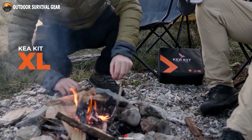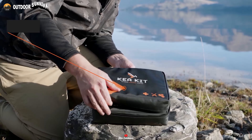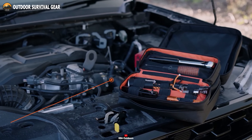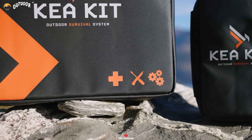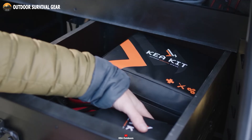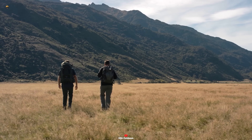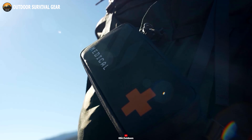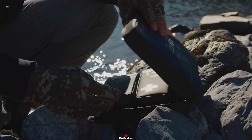In contrast, the Kia Kit XL provides even more storage capacity, catering to essential gear and items for a group of individuals. Similar to the Kia Kit Go, it includes all the fundamental items necessary for survival. With these meticulously curated and comprehensive kits at your disposal, you can experience peace of mind knowing you possess the means to respond effectively in critical situations. Whether you're an outdoor enthusiast, a devoted camper, or simply someone who values preparedness, the Kia Kit stands as an exceptional choice.